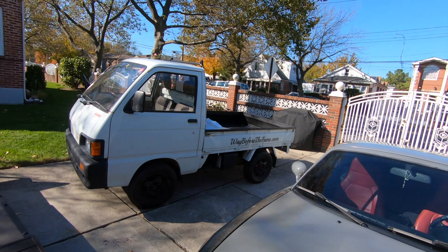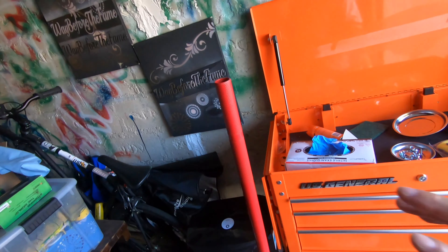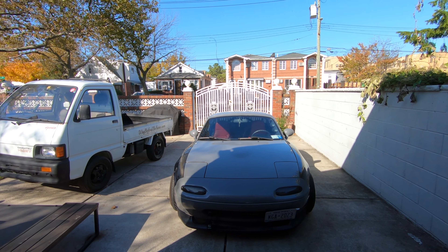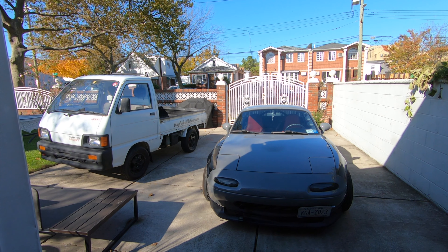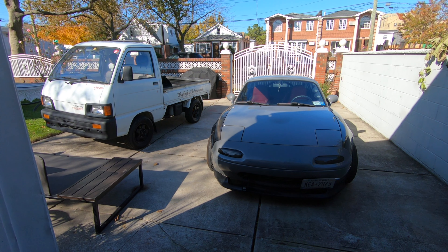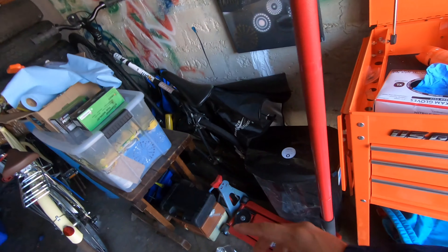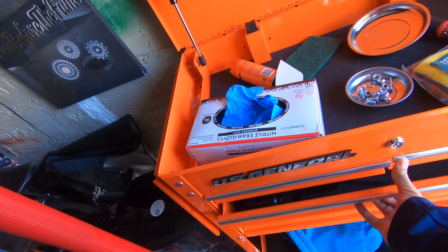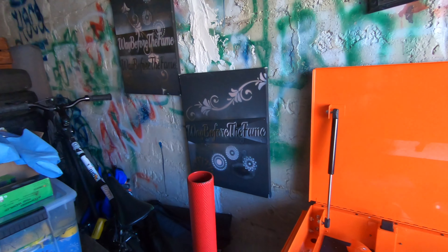I spent a lot of money on this stuff — I went to Harbor Freight and bought basically everything because I know I'm going to be working on the Miata a lot. I want to learn how to work on cars, the more in-depth stuff. I know of a lot of things but I've never done them. So I bought a jack, jack stands, got tools, got all the good stuff. I'm ready to work on the Miata.